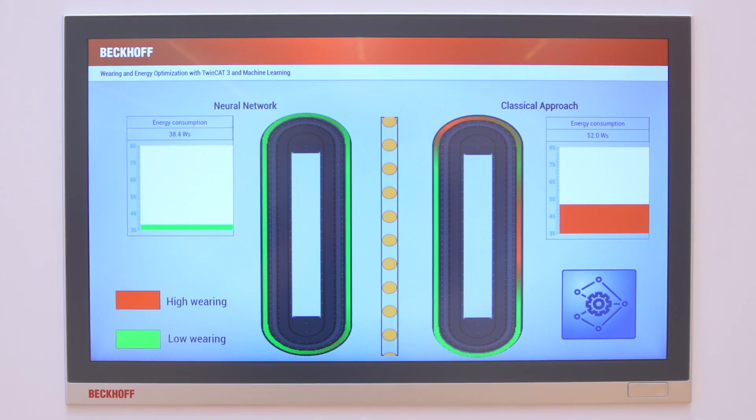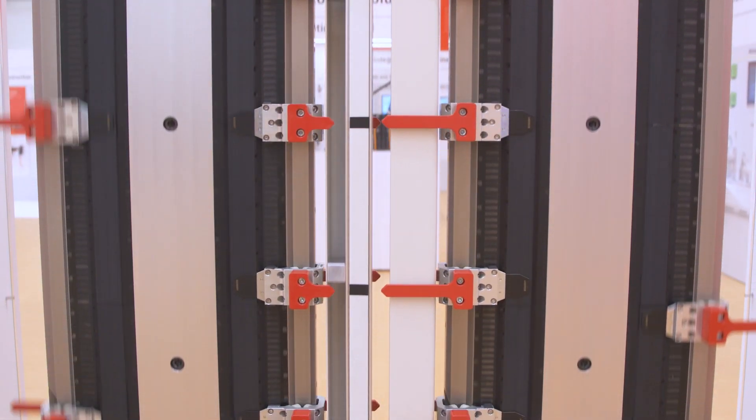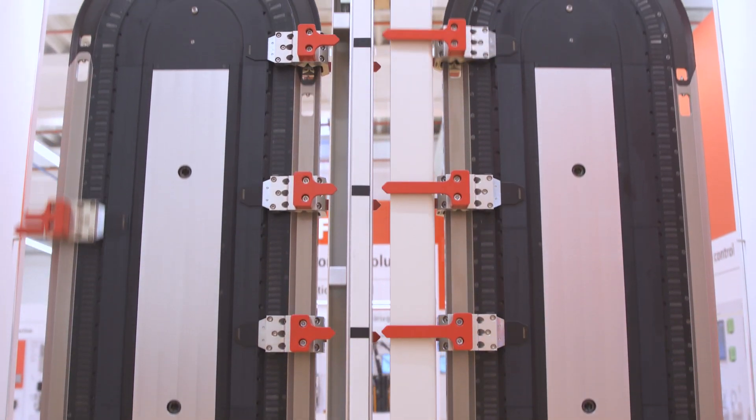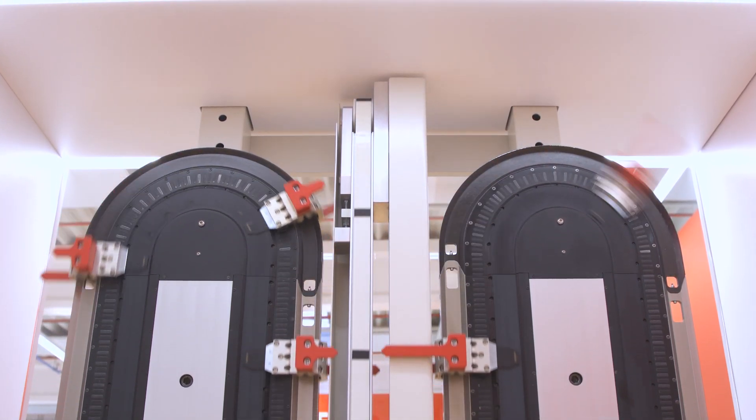The execution of this model is highly deterministic, so it can be coupled with, for example, motion tasks — like you see on the presenter behind me — where we wanted to synchronize products on a conveyor. We wanted to make the synchronization process as smooth as possible with optimization criteria: less wear and less energy consumption.